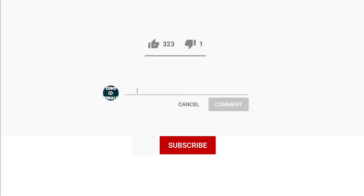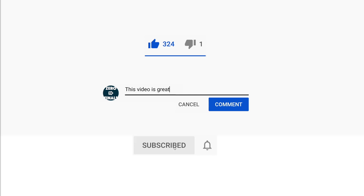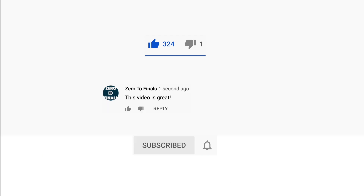Thank you for watching this video. If you liked the video, left a comment, or subscribed to the channel, thank you so much — it really helps.